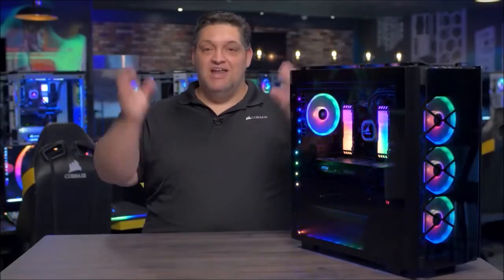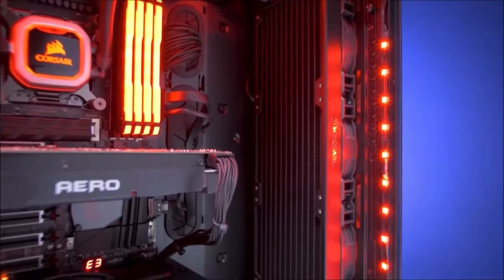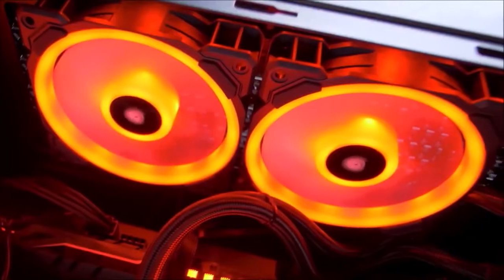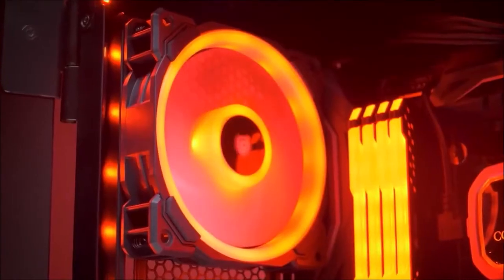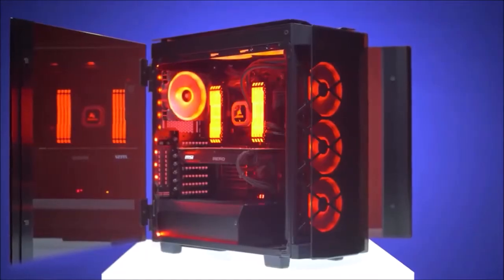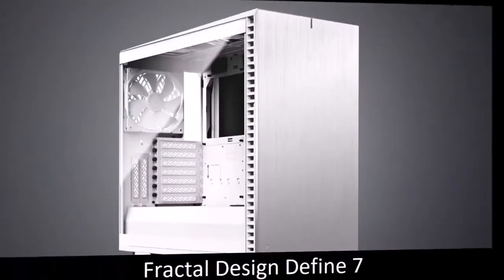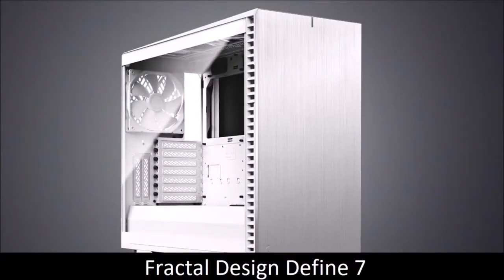From plenty of room for a liquid cooling solution to the convenient cable management system hidden behind the back panel. If you find the asking price a tad much, you can always opt for the base version that loses the smoke tempered glass front panel and all RGB fans and lighting control, but also costs significantly less.